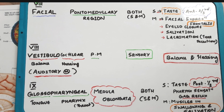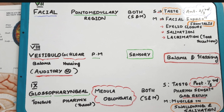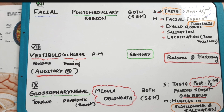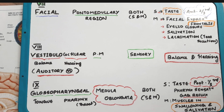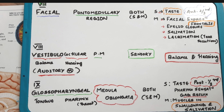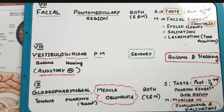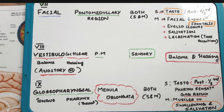The eighth cranial nerve is the vestibulocochlear nerve. From the name itself, it refers to the vestibule and cochlea, which are parts of the inner ear. It is also known as the auditory nerve. It originates from the pontomedullary region, is a sensory nerve, and its function is balance and hearing.